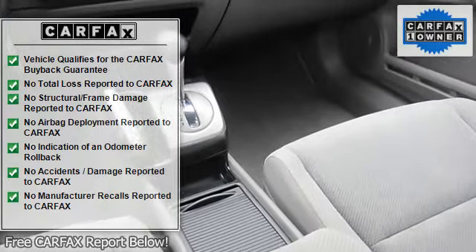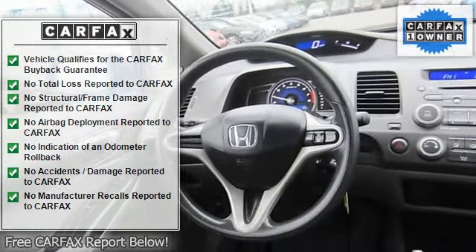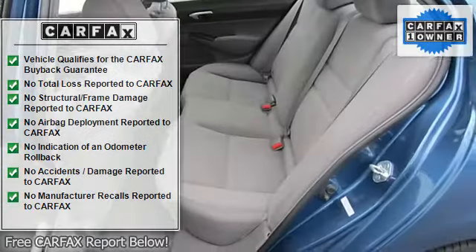Cloth seats, bucket seats, pass-through rear seat, rear bench seat, floor mats, adjustable steering wheel, cruise control.